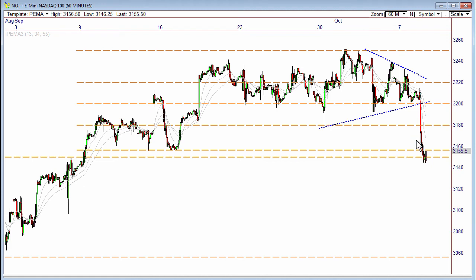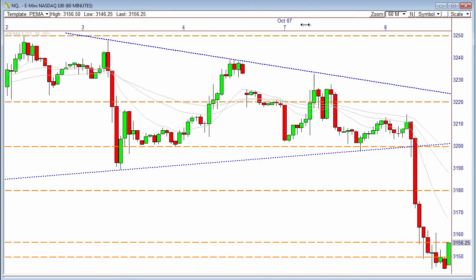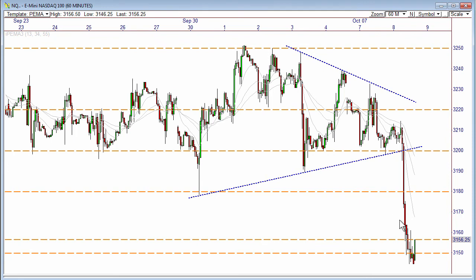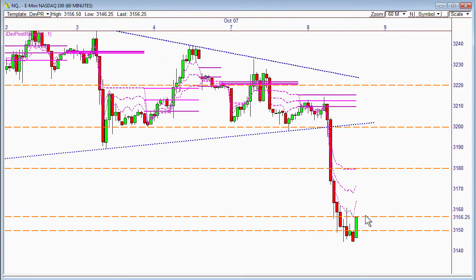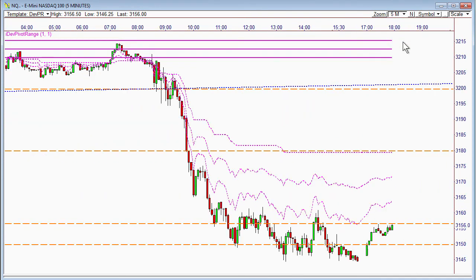If we continue to hold 31.50 and the bulls come charging in and push this thing back above 3,200 — which will be a very difficult feat in my opinion — that could show the strength of the market and we could get things going higher. Maybe some news out of Washington might help shape that one way or another. But for right now, the overall bias is down. Look for continued overall weakness. Using a developing pivot range, a pullback to 31.80 would be the midpoint top of the pivot range area to sell, and that could offer a very nice swing move lower.